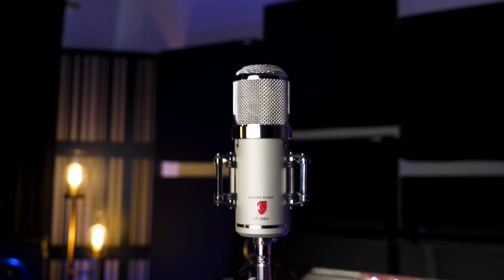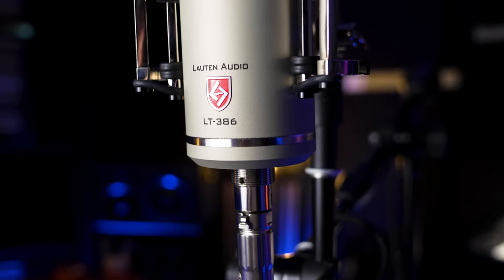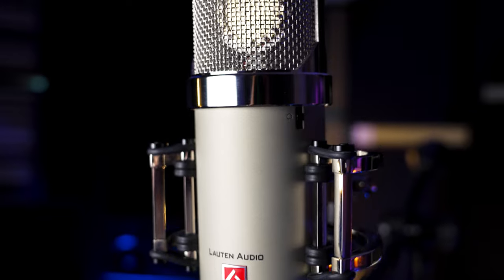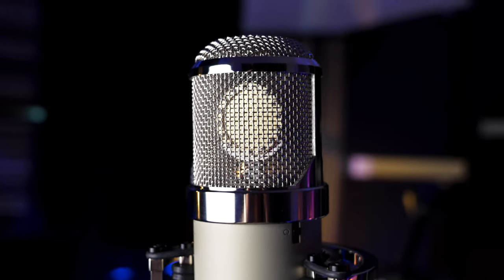It's basically their flagship tube microphone. So if you're in the market for a really high quality tube mic, this is probably going to have you covered. There are a couple features that this mic has that a lot of other tube mics on the market do not have, so we're going to talk about all of those. But before we do, I just want to explain that this is definitely an investment mic.